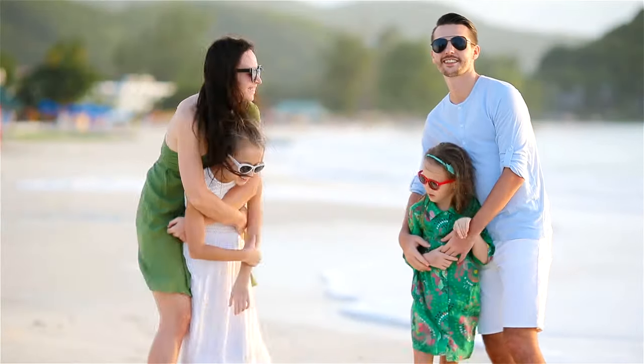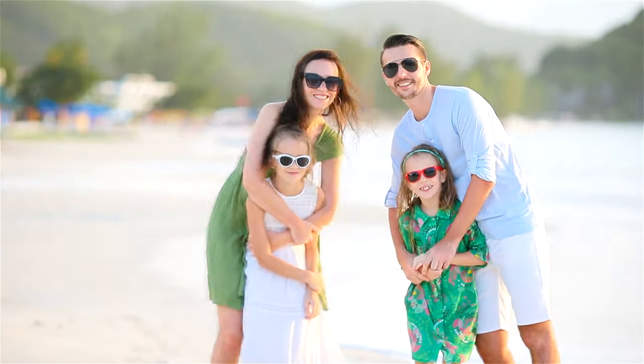No matter what activity or use that you're going to use your sunglasses for, there's always a shape, style, or fit that we can find for you.